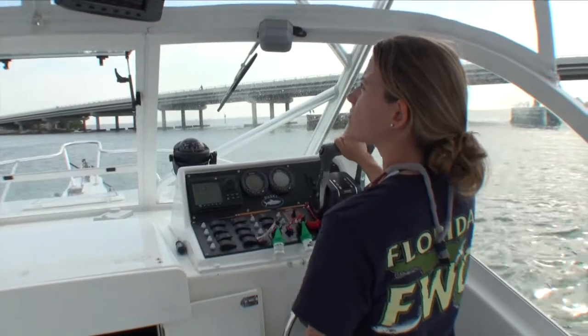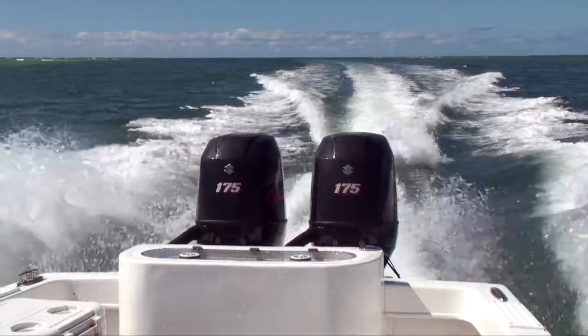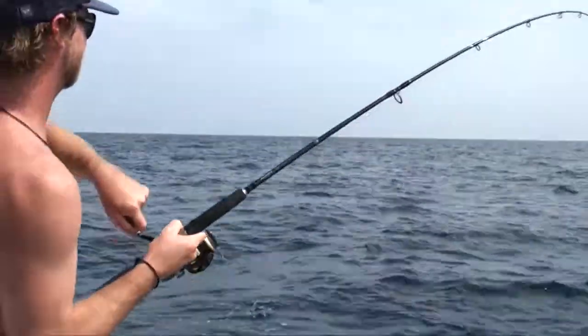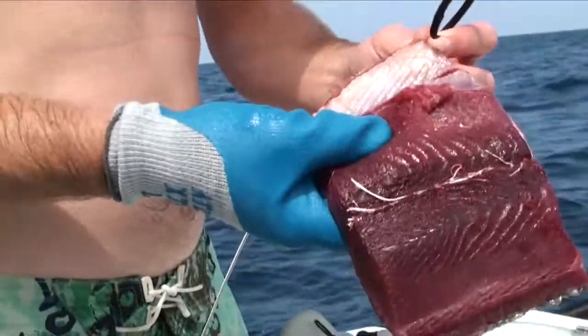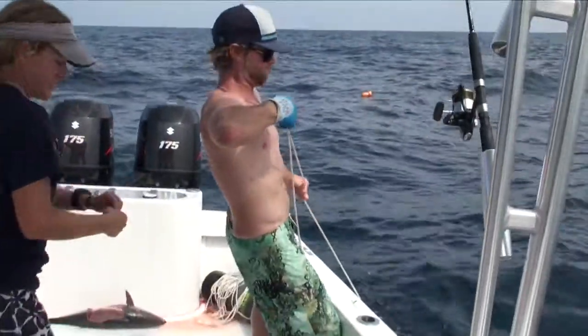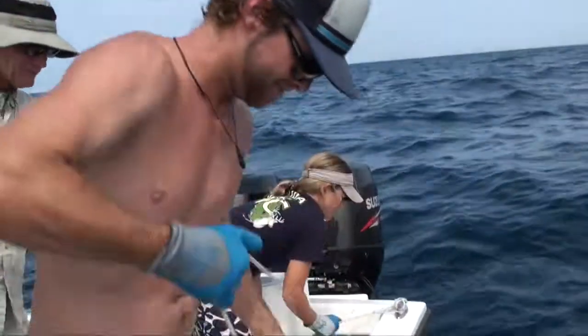So today we caught some Goliath grouper. We started out at the bridge, got some bait, and then ran out to the fin barge, which is in about 80 feet of water. We used some of the bait to catch some bonita, which we then used to catch Goliath grouper. The first one we caught right away — we stuck the bait in, he took the hook, we had a short fight, not too bad, and got him up.